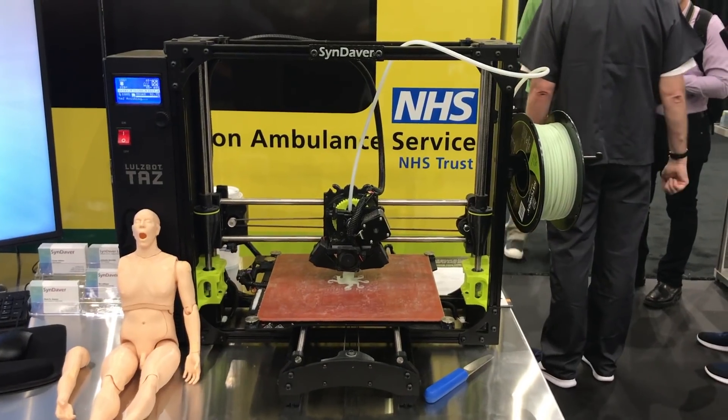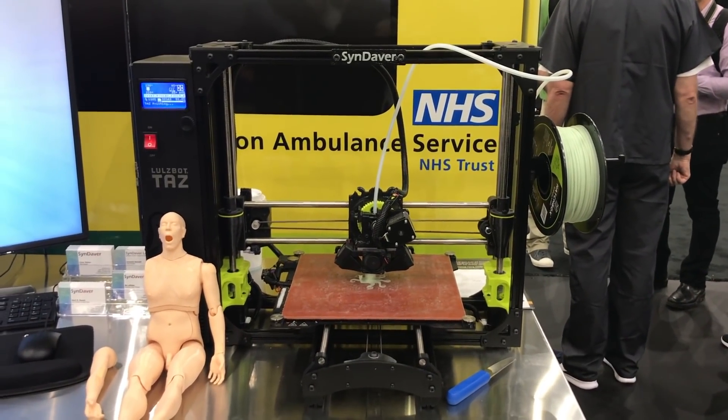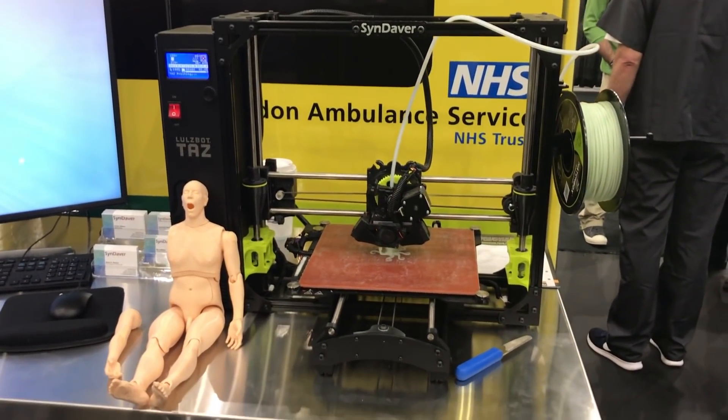The mannequins are produced on Lulzbot TAZ-6 3D printers using Matterhackers' PLA. The chest piece alone can take 55 hours to print. 3D printing provides a significant cost savings over silicone, allowing Cindaver to offer SAM at a reasonable price point for anyone on the spectrum of patient care.